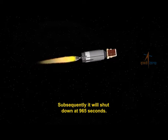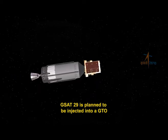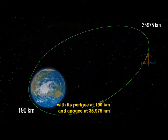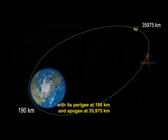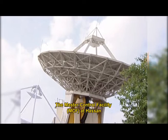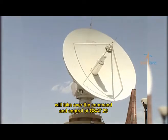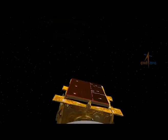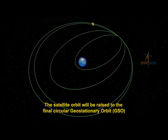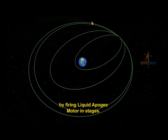Subsequently, the C25 stage will shut down at 965 seconds. GSAT-29 is planned to be injected into a geosynchronous transfer orbit with its perigee at 190 kilometers and apogee at 35,975 kilometers. The Master Control Facility at Hassan will take over command and control of GSAT-29 soon after its separation from GSLV Mark III-D2, and the satellite orbit will be raised to the final circular geostationary orbit by firing the liquid apogee motor in stages.